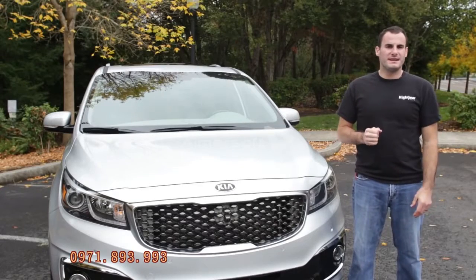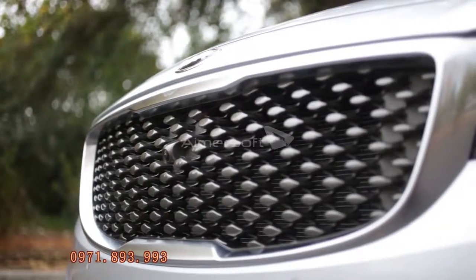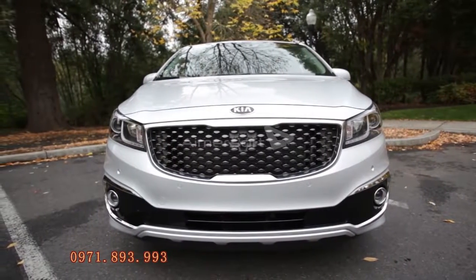From the outside, the Sedona takes no risk when it comes to styling. The front end is now cleaner, with Kia's family grille, which fits well with the Sedona's wide front end. There's no mistaking that minivan profile, though.